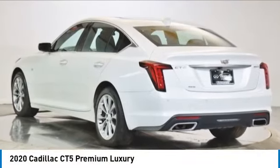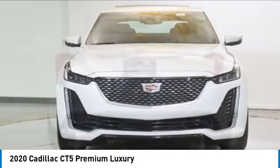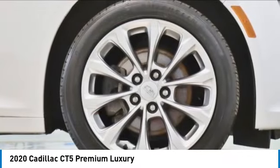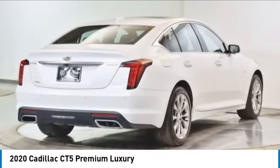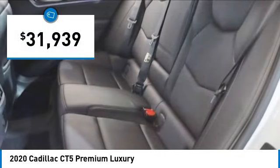Come test drive the 2020 CT5. The Cadillac CT5 offers a powerful engine, an upscale interior, and plenty of technology. Couple that with an exterior design that is stunning and you have a vehicle sure to make people notice. And it is priced below $35,000.